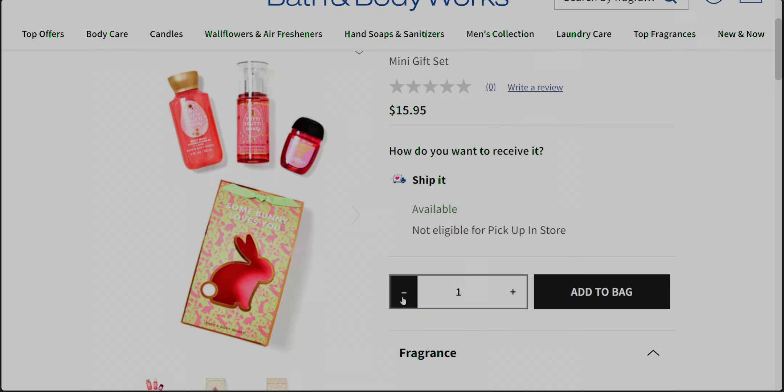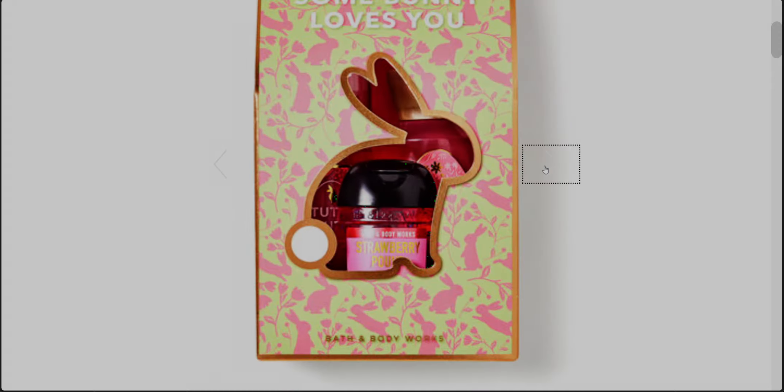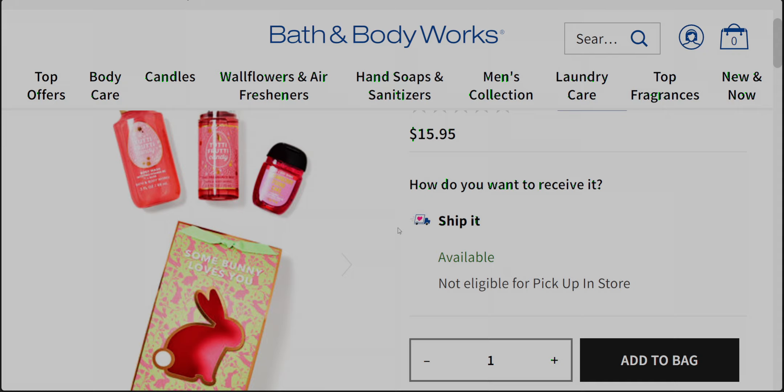Another gift set — oh my gosh, they have the cutest gift sets. 'Some Bunny Loves You' has Tutti Frutti body wash, fine fragrance mist, and Strawberry Pound Cake. I wish they'd made it Tutti Frutti Candy instead, but it's super cute. The packaging looks like wallpaper with all the bunnies — actually I just bought napkins at Home Goods that look just like this but in blue. This is $15.95.